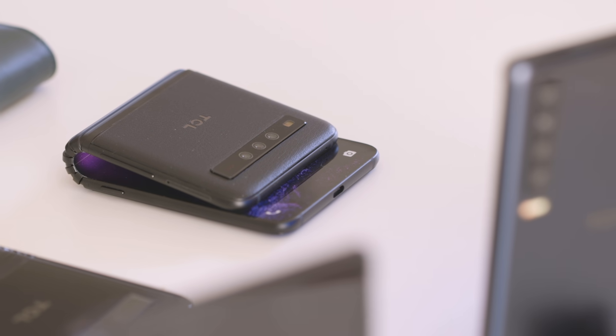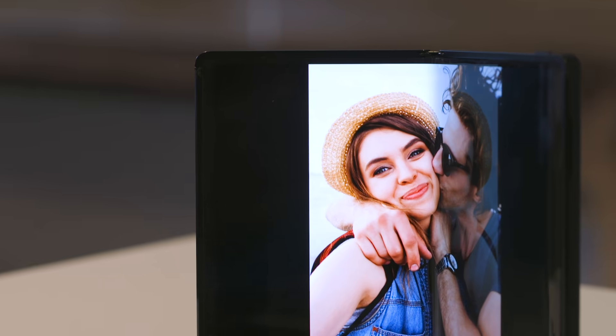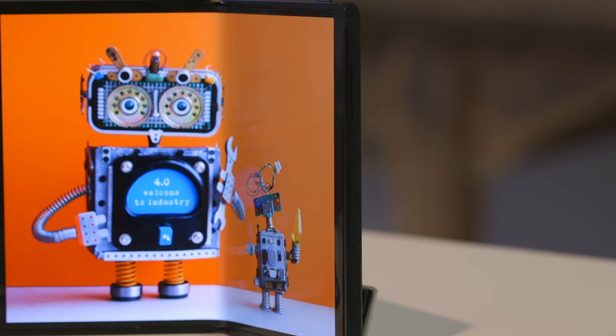TCL is a brand you'll probably know from its TVs. It also sells phones under the Alcatel, BlackBerry, and Palm brands. Displays are the company's bread and butter, so to speak, which is why we're looking at this foldable display here.